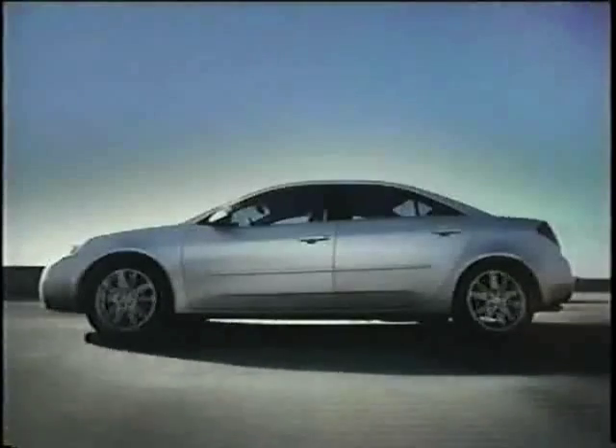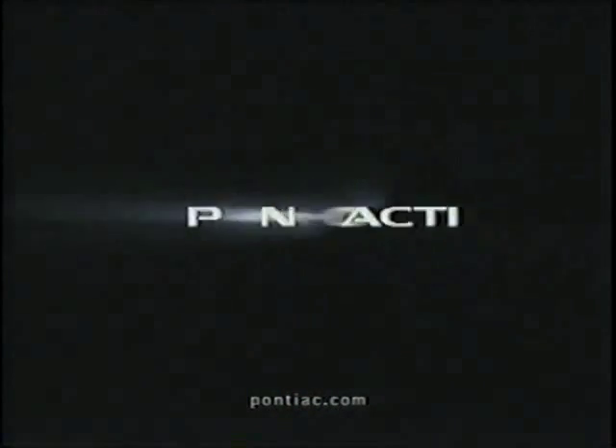It's the first ever Pontiac G6. See your Pontiac dealer today.